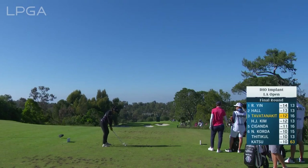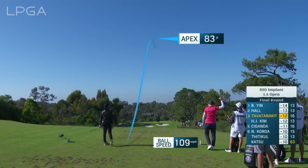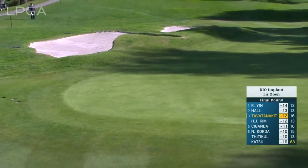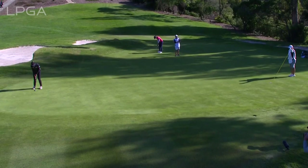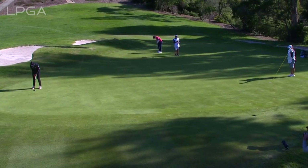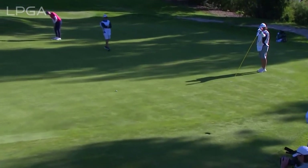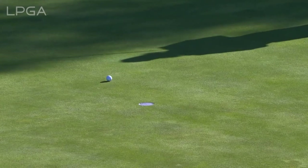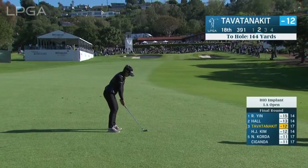Let's see if she's aggressive here at 17. The flag is at the back of this green — don't want to be long here, Tom. She's found the putting surface, Angela. That tells me she is trying to make this. She might need to make it. She's giving it a good run, but doesn't have enough pace. On the course, Patty Tabatannigan at minus 6, minus 12 at the tournament.